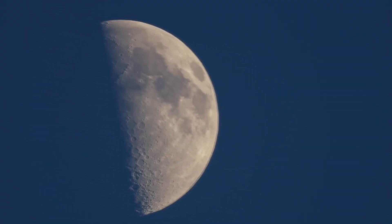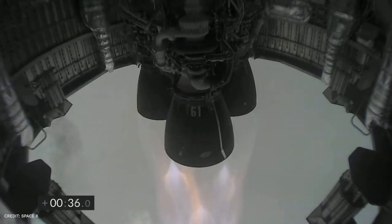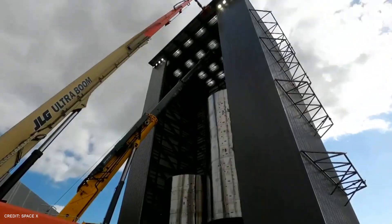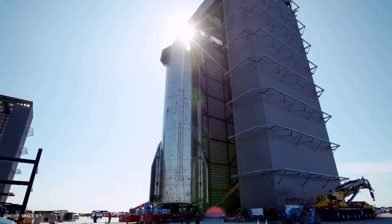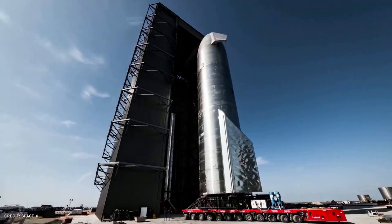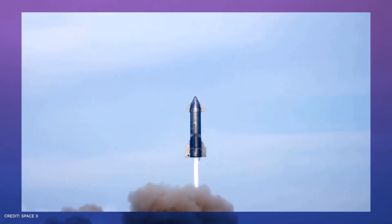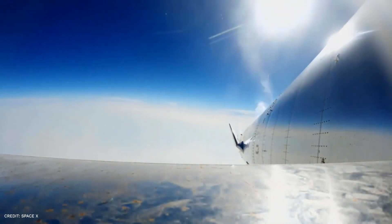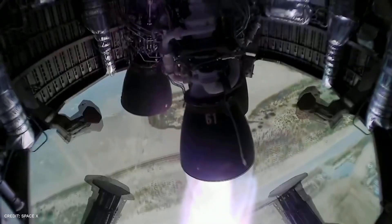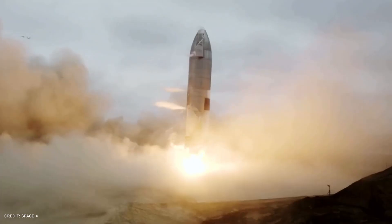The first stage of the Starship, known as the Super Heavy, will have 33 Raptor engines. 20 of them will be non-gimbaling Raptor engines in the outermost ring, 10 will be the gimbaling engines in the middle ring, and 3 will be the gimbaling center engines in the innermost ring. This figure is projected to fall in the future as SpaceX improves Raptor. The Starship's second stage contains 6 engines in total — 3 vacuum-optimized non-gimbaling engines and 3 sea-level gimbaling engines.